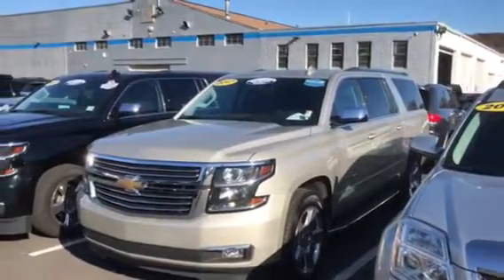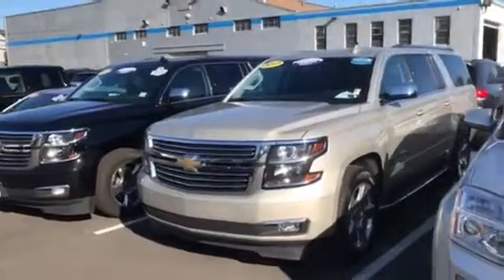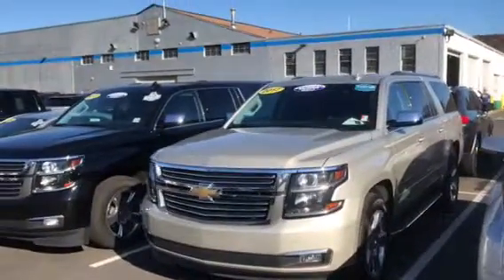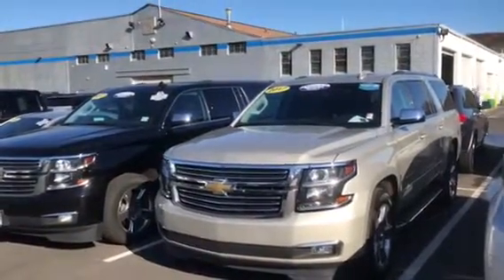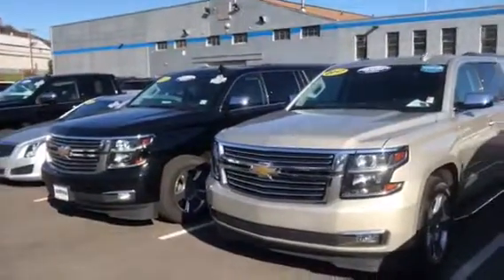Hi Karen, this is Jim at Bridgewater Chevrolet. Just taking a quick video of a couple of our Suburbans, the pre-owned ones. These are GM certified vehicles that all come with the GM certification warranty and checklist gone over, so you won't have to worry about issues with the vehicle.